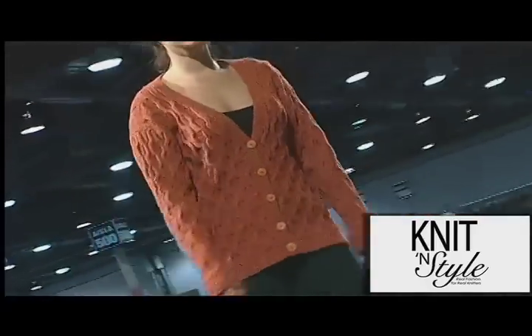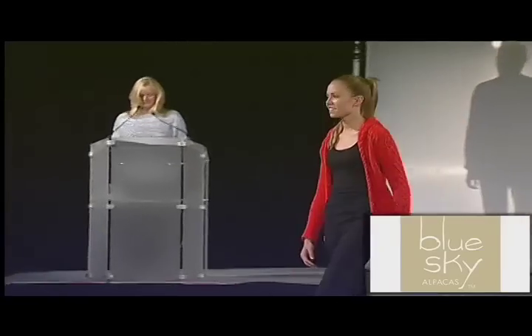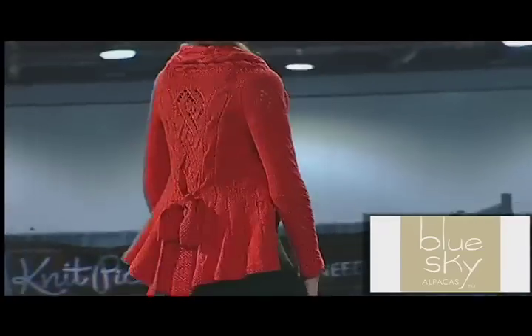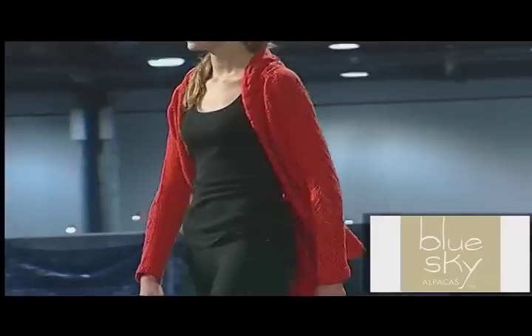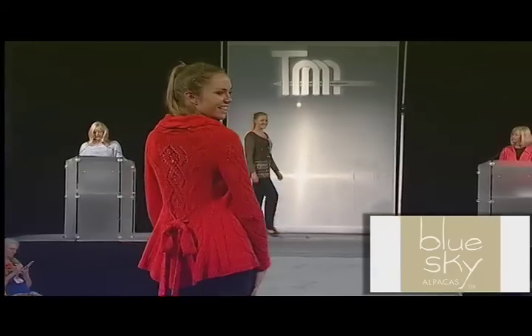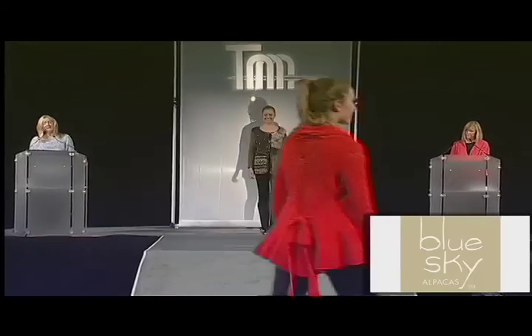Blue Sky Alpaca is proud to present the Camardi Cardigan from Army of Knitters. This top-down raglan cardigan is knit in Blue Sky worsted cotton and features a large-scale lace pattern adorning the back. The collar is formed by dramatic cables and a large bow that can also be tied in the front.